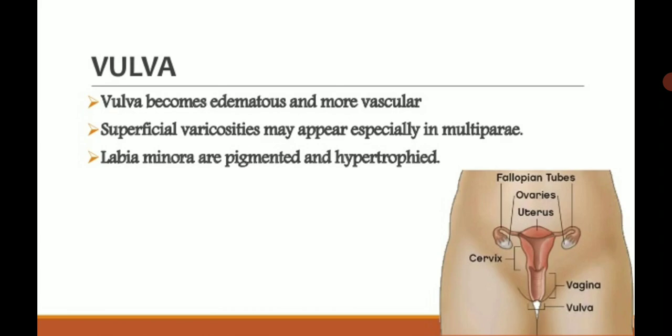First we discuss genital organ changes. The vulva becomes edematous and more vascular — blood supply from arteries and veins is increased in the vulva, so it becomes edematous. Superficial varicosities may appear, especially in multipara cases. Varicosities are varicose veins that become enlarged and edematous, commonly seen in multiple pregnancy cases. Multipara means the woman has been pregnant more than once.